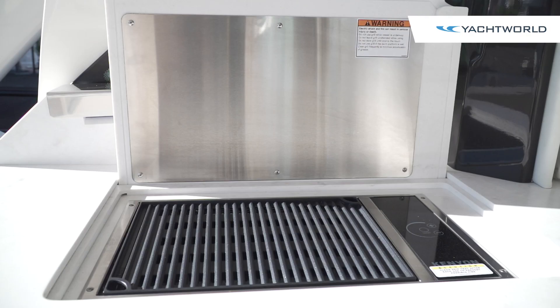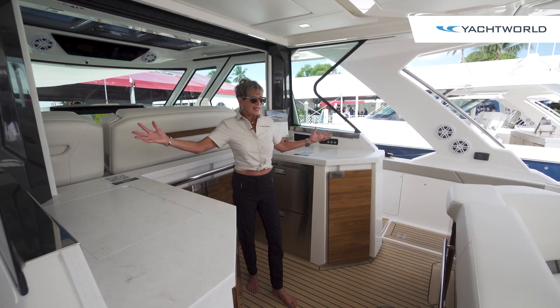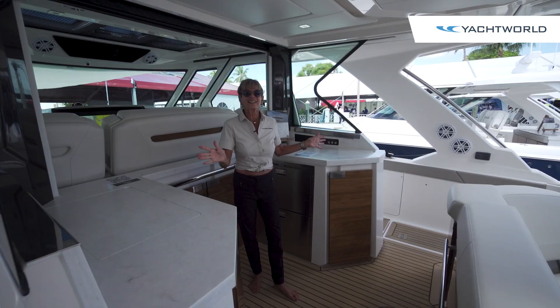The galley has a grill, a sink, and windows that slide forward or back to make the space enclosed for a weather situation or for privacy. There's also an interesting feature where an isinglass window drops down — almost limousine-like — giving the captain some quiet time and separating the entertainment area from the helm.